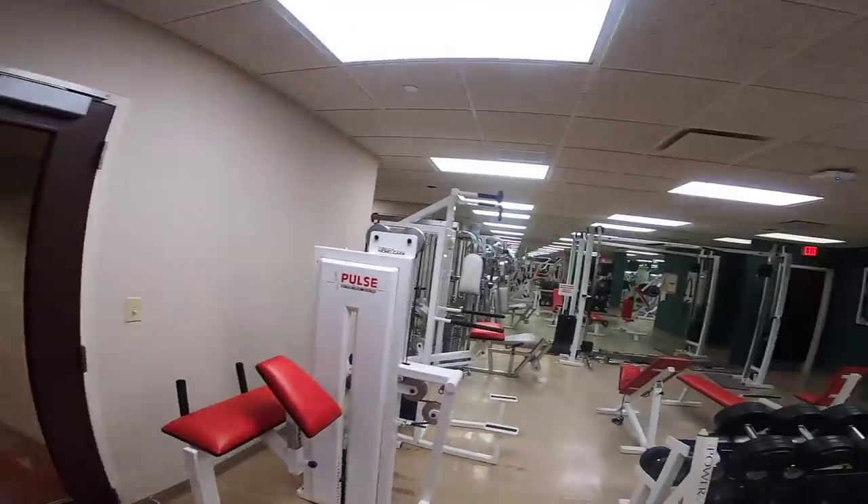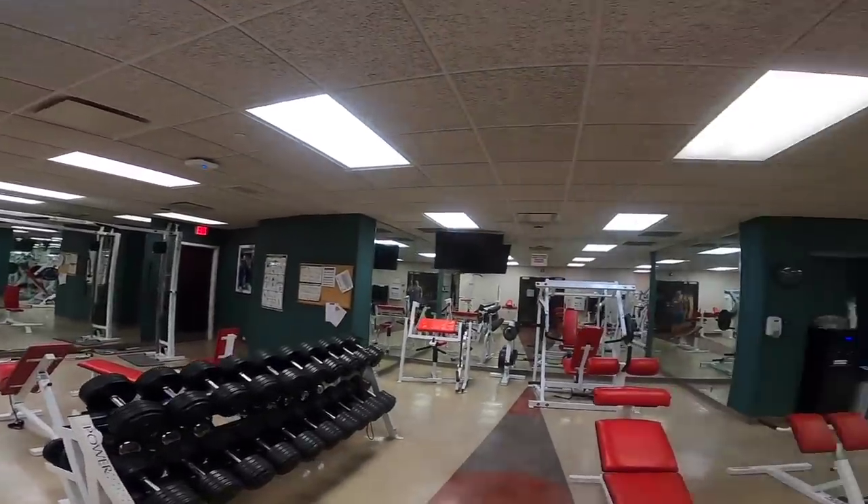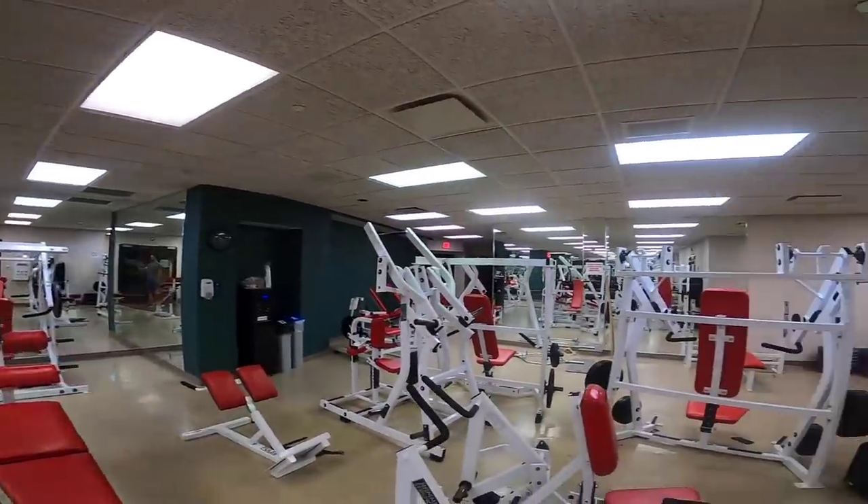I made it to the gym — look at that! How cool is that? In the middle, in the center of the speedway at the main building, you've got a gym that drivers can use. Absolutely amazing.